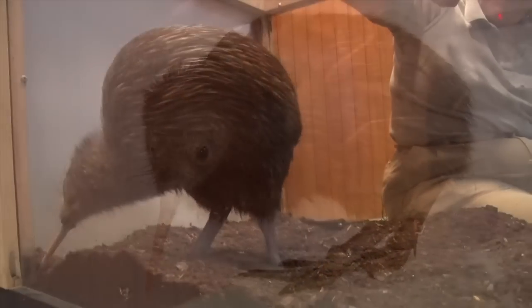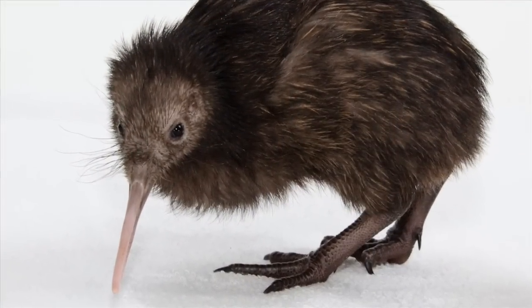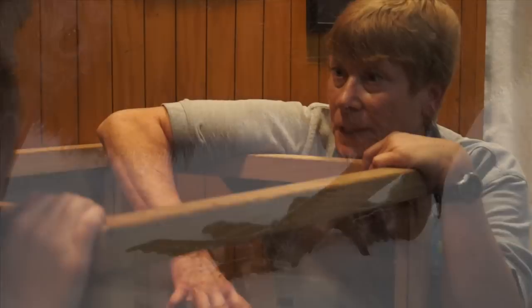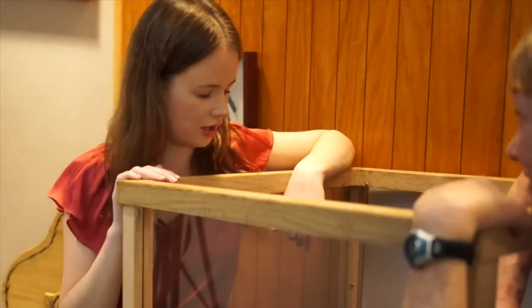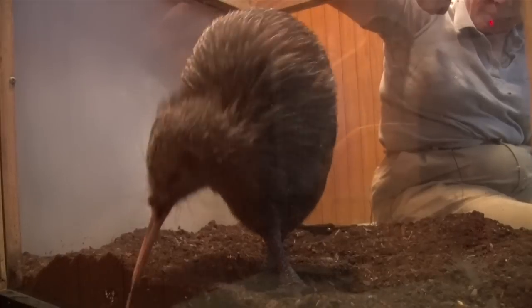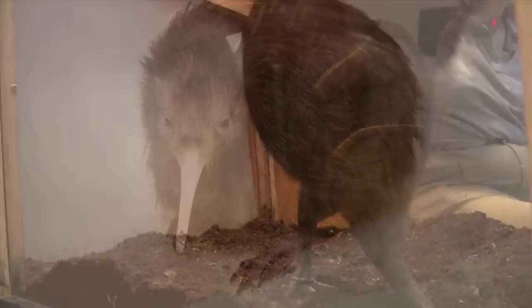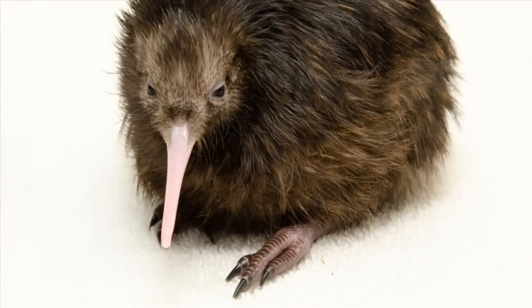I've heard he's got really strong legs. Kiwi are flightless, so they have strong, big, thick legs with very long toes and very sharp nails. So guess why they have them like that? So he can dig? Part of it, but that is how kiwi defend themselves against other kiwi — it's those feet that you have to watch out for, and not that beak.